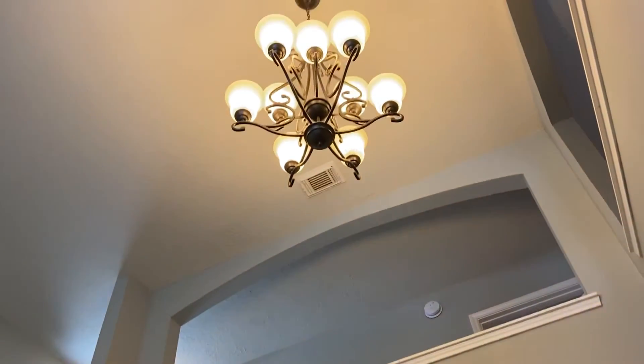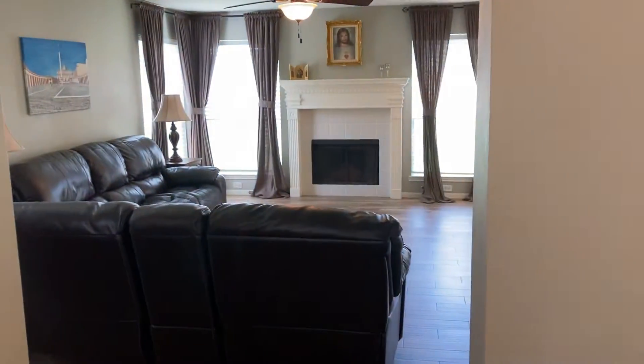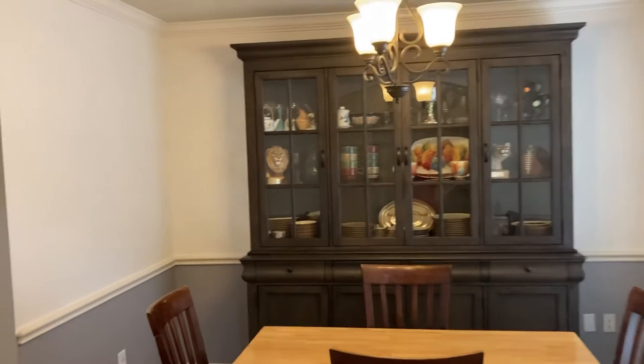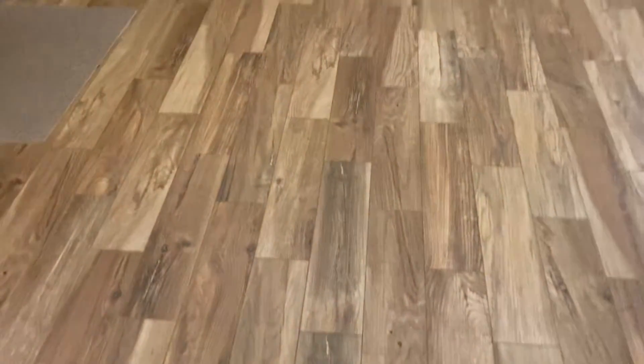As you enter the house, you've got a grand entrance here. It's open to the second story. You've got nice stairs. That door there is your half bath. Straight back is your family room or living room, and then to the right here you've got your formal dining room. You can see it has chair rail molding and crown molding. And I love these floors — this is wood-look tile flooring.